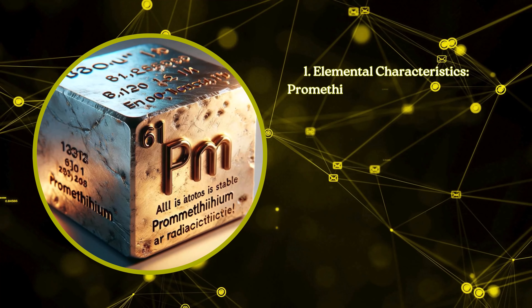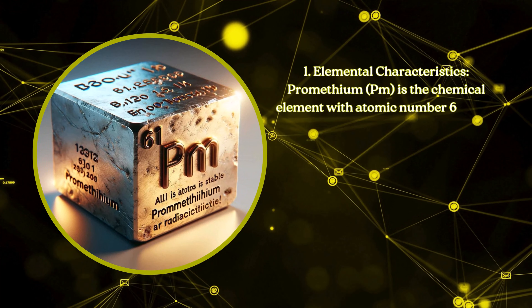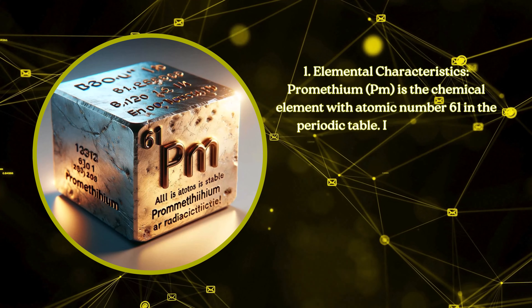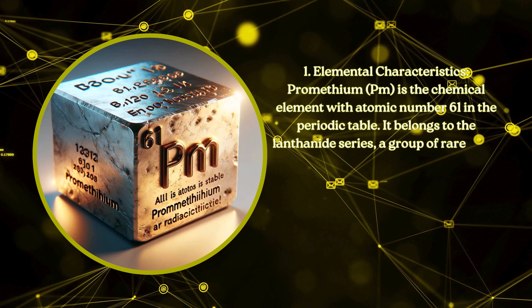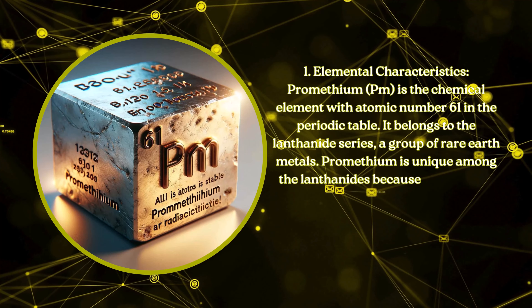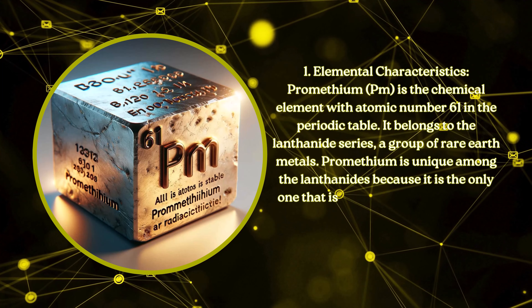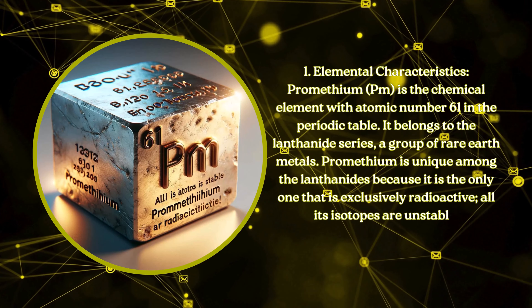Elemental characteristics. Promethium, PM, is a chemical element with atomic number 61 in the periodic table. It belongs to the lanthanide series, a group of rare earth metals. Promethium is unique among the lanthanides because it is the only one that is exclusively radioactive. All its isotopes are unstable.